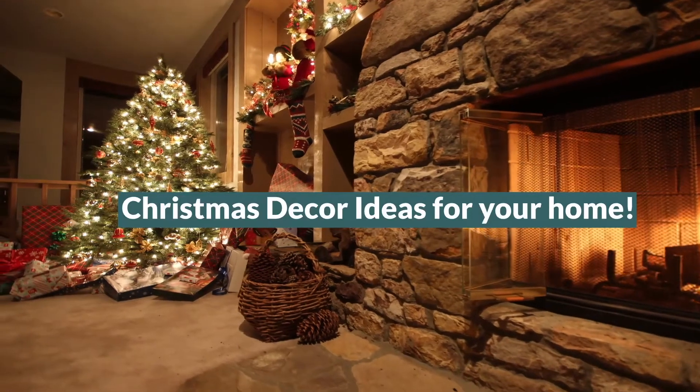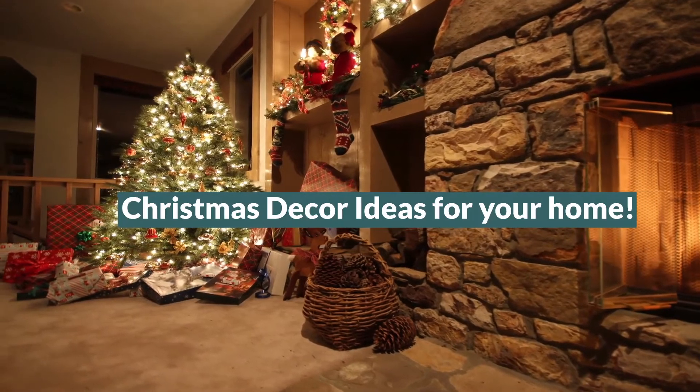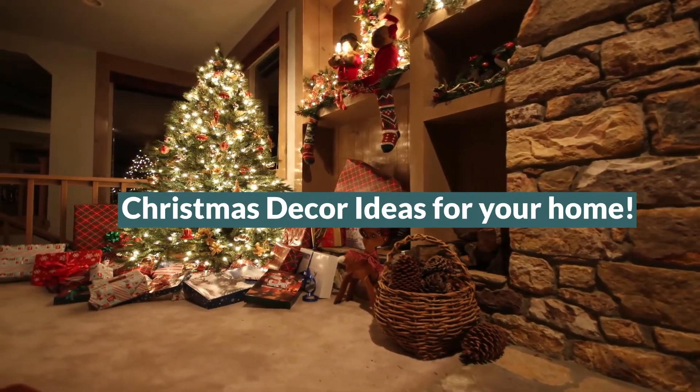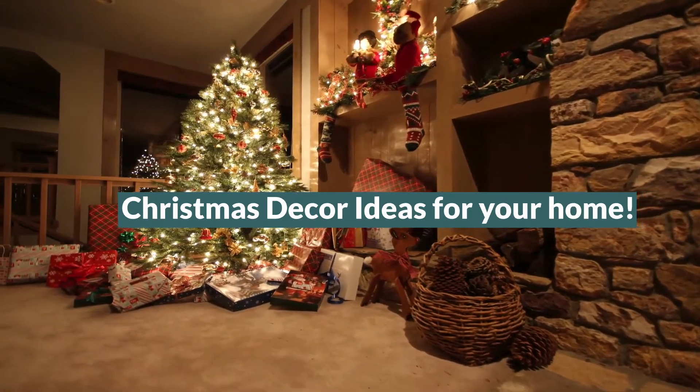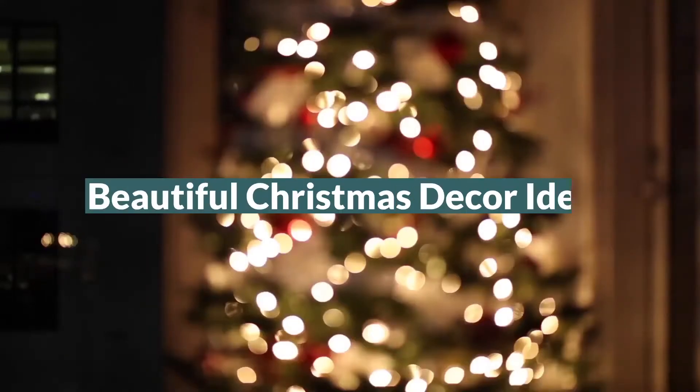Hello and welcome back to another video. Today we'll be exploring some festive ideas that you can use to decorate your home, from the outdoors to inside and the table itself. Over the next few videos we'll delve deeper into the parts of the home, but today we're giving you some eye candy and inspiration for you to use to help with the decoration.